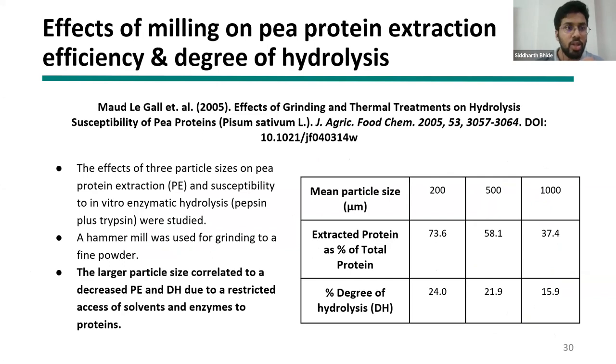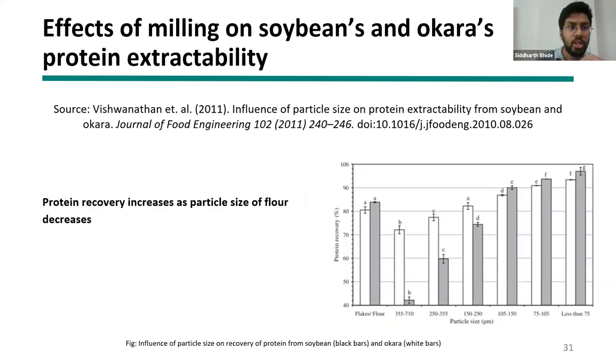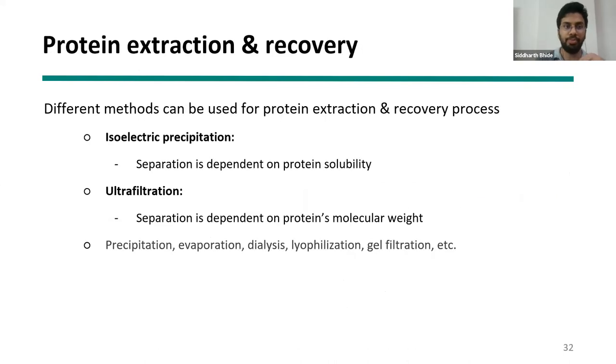A 2005 paper examines how particle size affects protein extractability. As mean particle size increases — meaning less grinding — extracted protein decreases, and degree of hydrolysis in subsequent operations also decreases. The conclusion is: the smaller the particle size, the higher the protein extraction in later stages. Smaller particle size means more surface area for chemicals to act on and extract protein. A similar paper on soybeans and okara shows that when particle size decreases below 75 micrometers, protein recovery is highest.